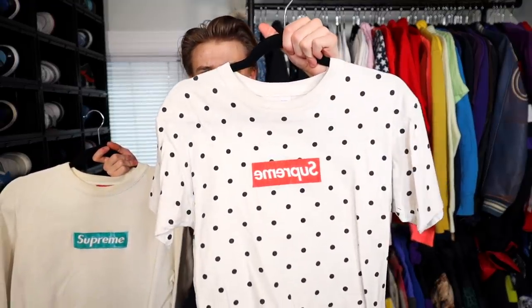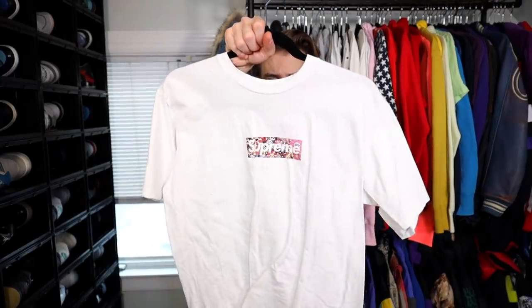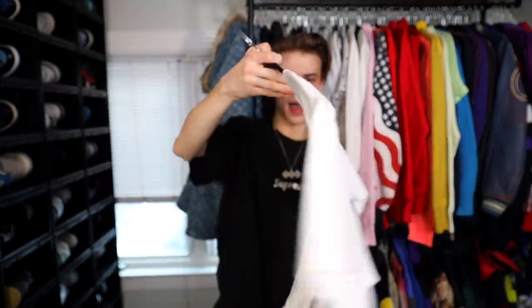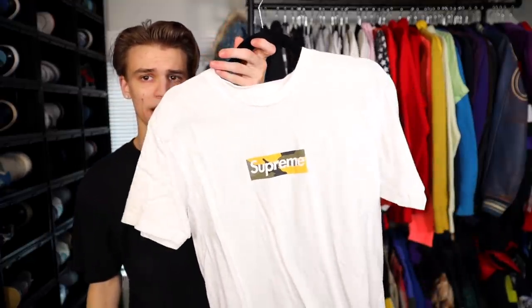Am I gonna keep the bling box logo? Absolutely. Next up we have a CDG polka dot t-shirt, another box logo, and a teal on cream — or maybe it's just very very old and faded. Then lastly two newer box logos: the COVID-19 relief fund 2020 Takashi Murakami collab, and also a Supreme Brooklyn store opening.